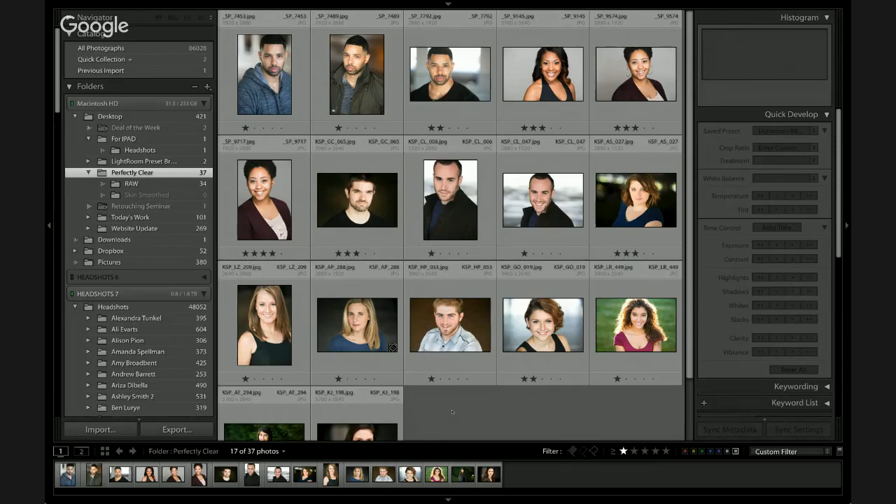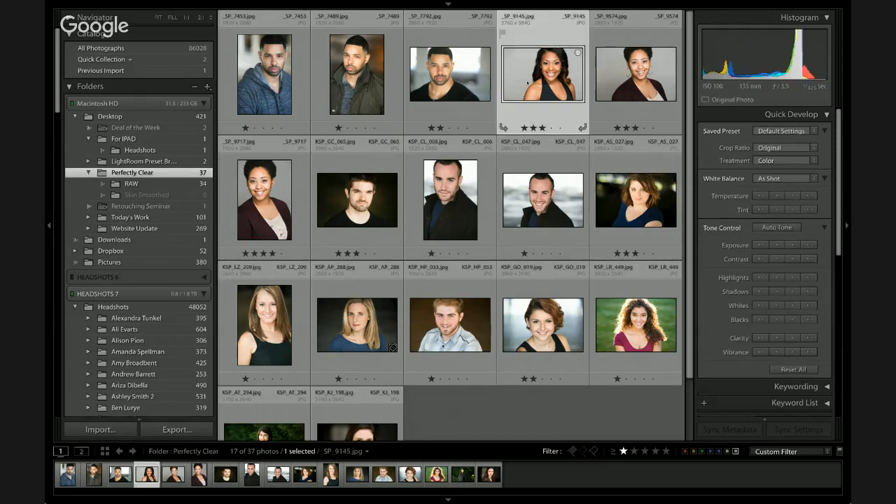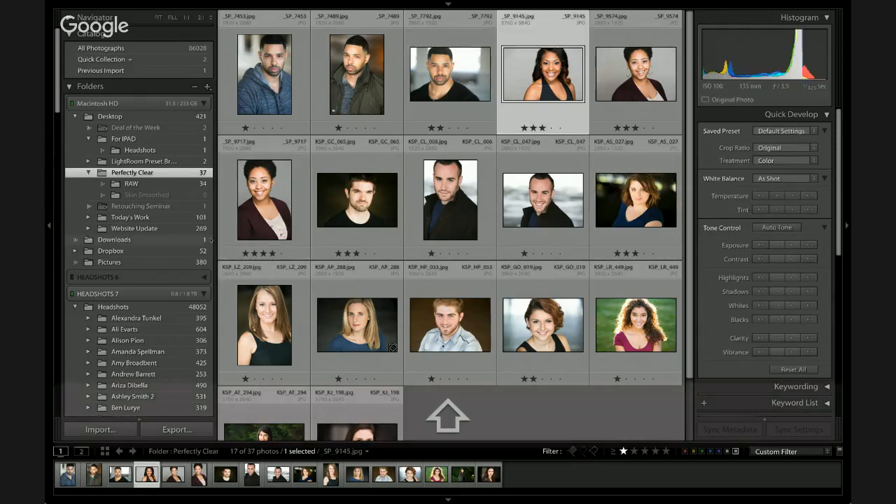I struggle with letting go, I guess is a good way to put it. Even though I'm using automated software, I still want to be in control of what it does. That's the reason why I created different presets that are going to look best on different types of skin.